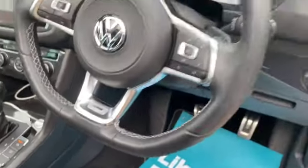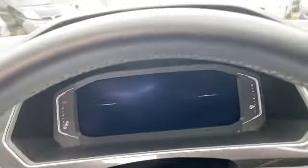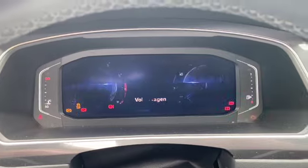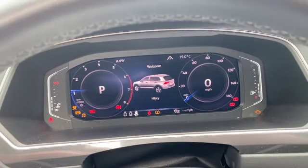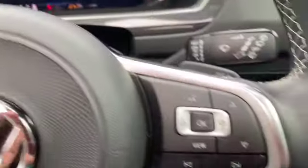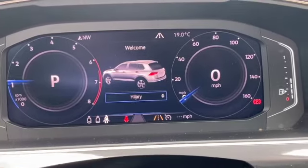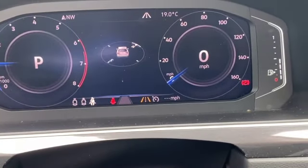Auto headlights. You've also got LED daytime running lights and LED headlights. I think these have got matrix lights as well because when I put my full beam on it seems to make patterns when cars are coming towards me. You've got your active cruise control, all your trip computer controls, and the paddle shifts as we've previously mentioned.